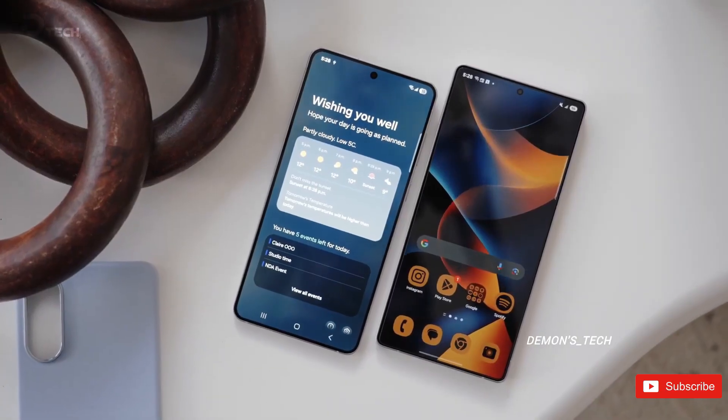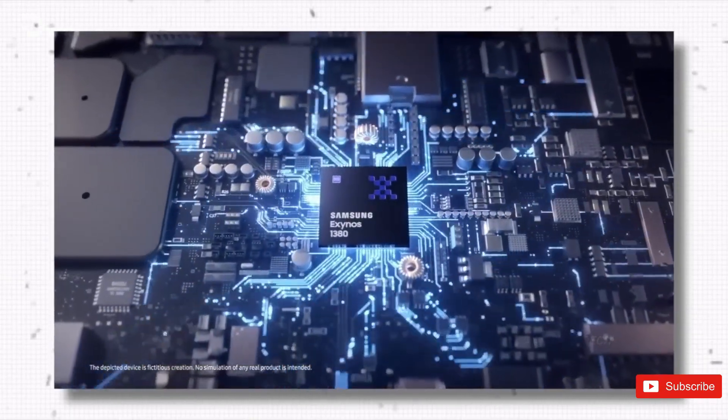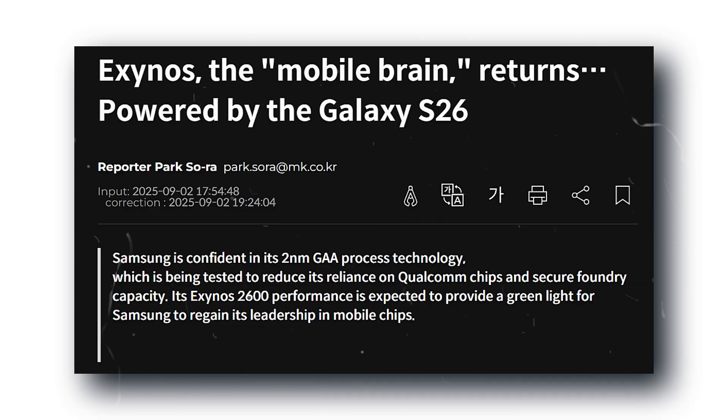So, it's finally happening. Samsung's Exynos is making a comeback, and this time it actually looks legit. The Exynos 2600, built on a super-advanced 2-nanometer process, is basically confirmed to be ready just in time for the Galaxy S26 lineup next year.